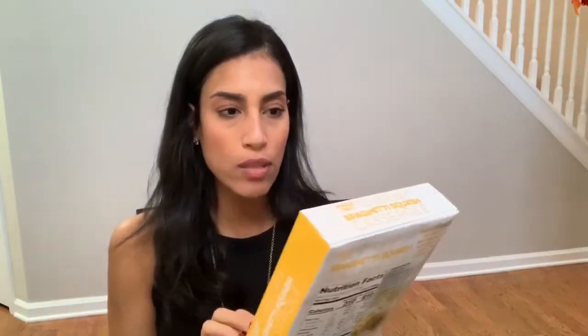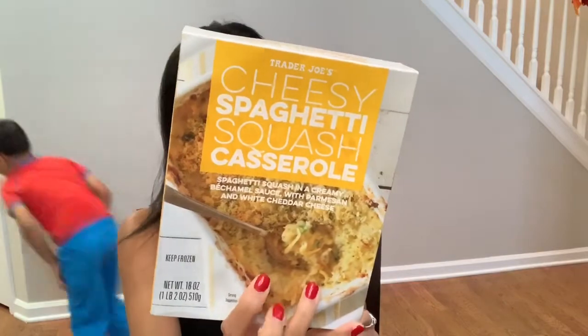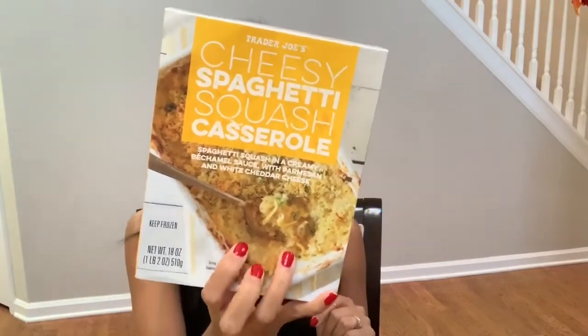The last frozen dish I got is this cheesy spaghetti squash casserole. Again, the picture just looks so good, so I'm super excited to try that out as well.